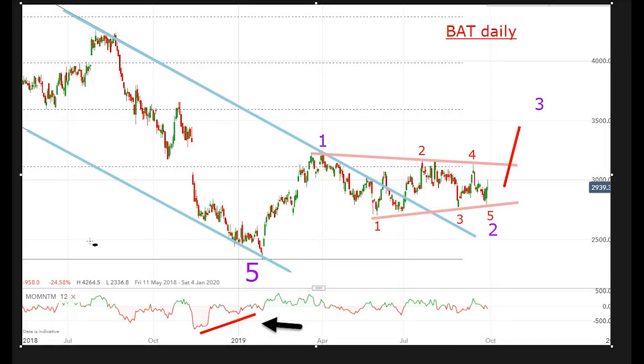Hello, it's John Burford with Chart of the Week for Monday the 30th of September, and this time I'm covering British American Tobacco, BAT.